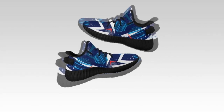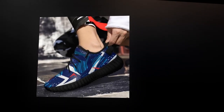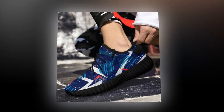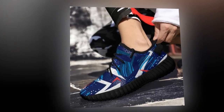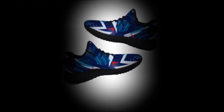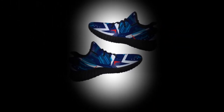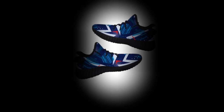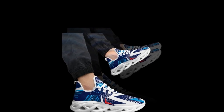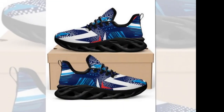Why comfortable shoes matter. Standing all day can be taxing on your feet, leading to fatigue, pain, and even long-term health issues. Whether you work long shifts, explore new cities, or go about your daily routine, the right shoes can make a difference. Zasav.com excels in offering footwear that provides both support and style. Their shoes are designed for maximum comfort without compromising aesthetics, ensuring your feet stay happy and healthy.